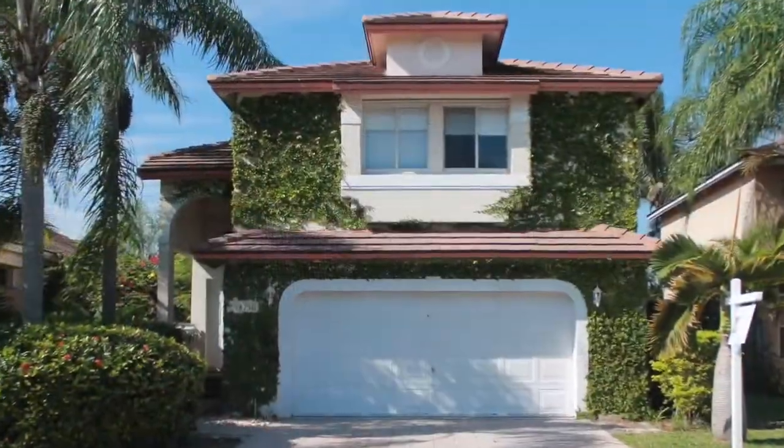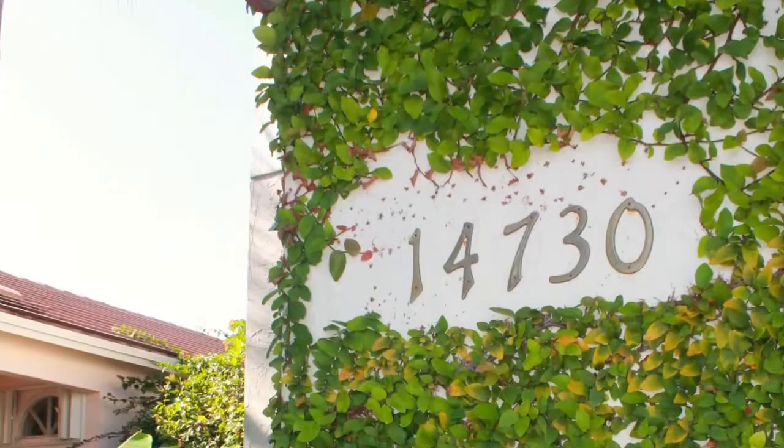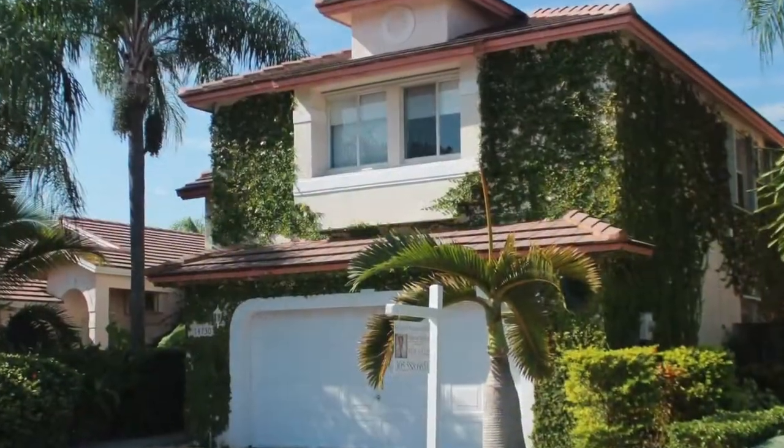Hey everybody, it's Marcus with Barrios & Associates Realty. We're here at 14730 Southwest 156th Avenue in a neighborhood called Victoria Park. This is a four bedroom, two and a half bath home, two stories with a two car garage. I'm going to take you guys inside right now. I really hope you like it.